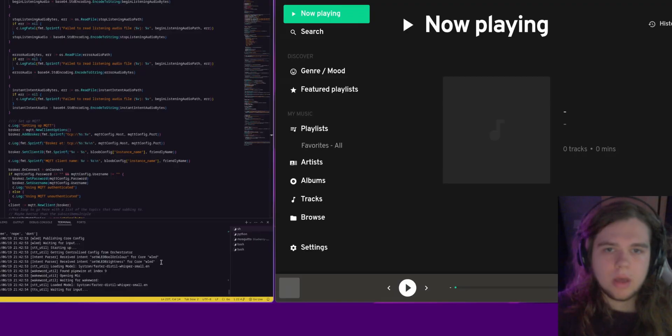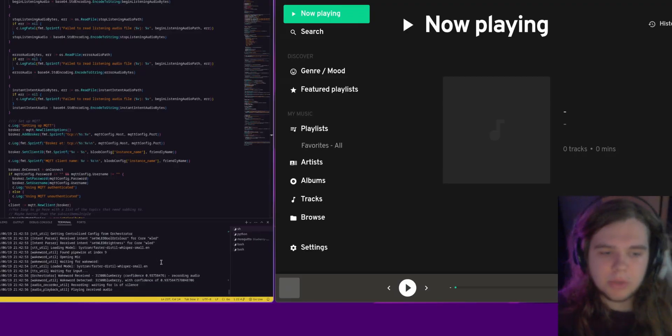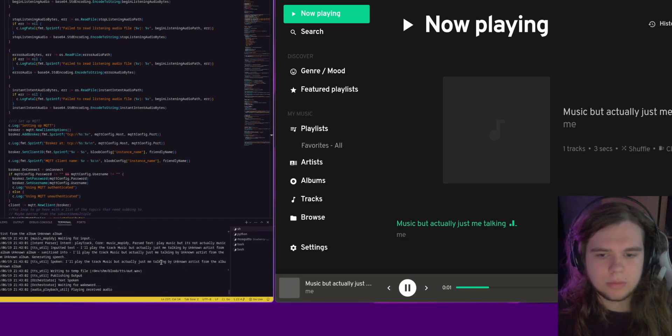Next, music. Blueberry, play music — but it's not actually music. This is a music track. And if you're willing to imagine that was music, that was music.